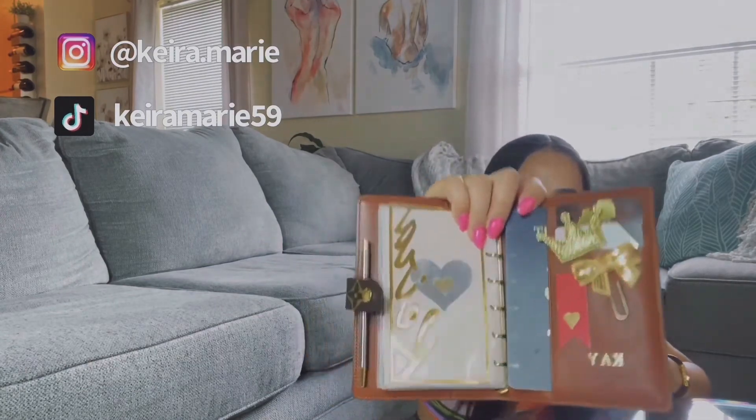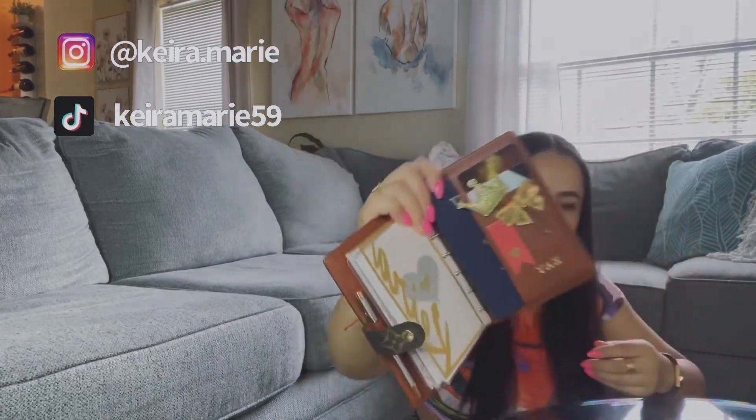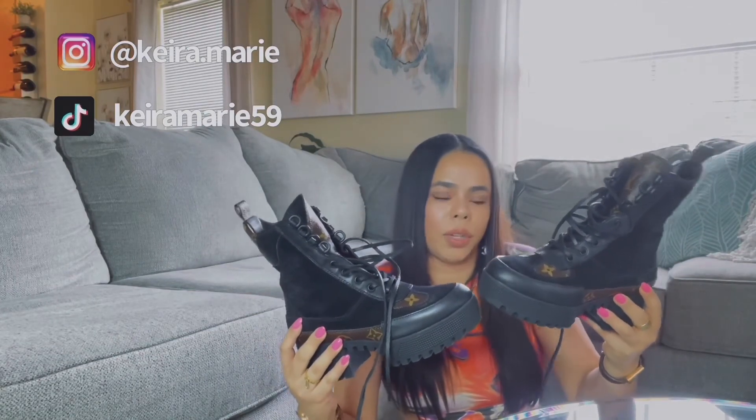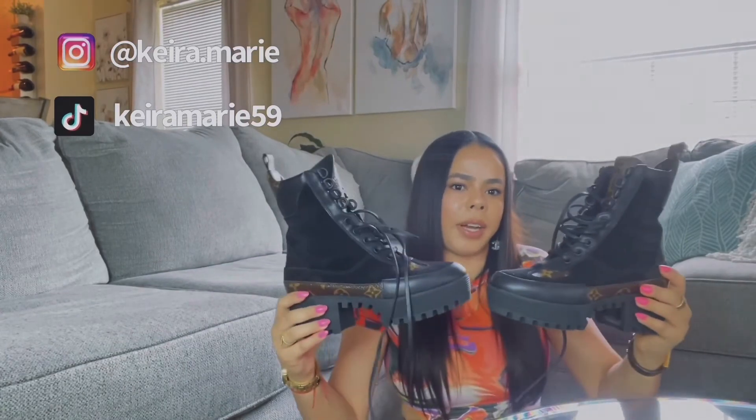This pair of boots was made in France. I love them and I can style them a lot — you can wear boots year-round with shorts, a skirt, or a mini dress. I've been giving them a lot of use. The prices go up every year, and they did go up again this year. These are the most expensive shoes that I own and I love them.